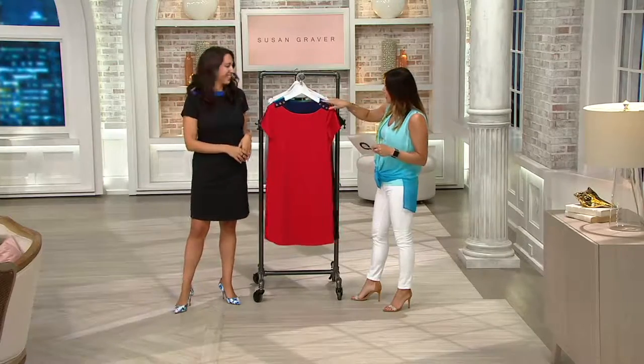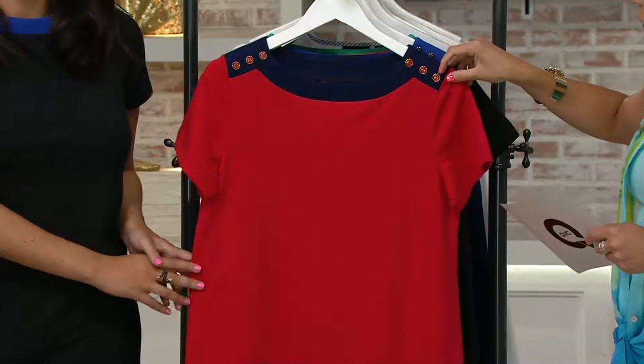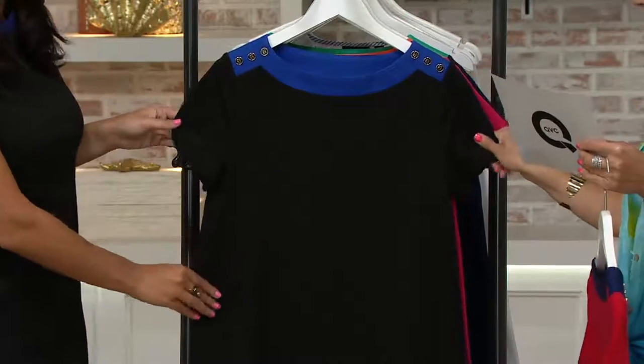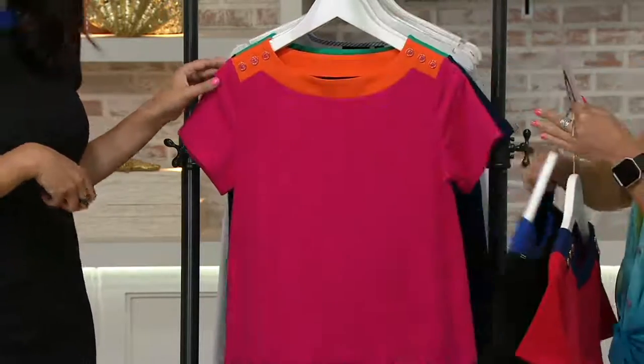This is the red and the navy, and it comes with these great red buttons as well for detail. Adorable. Then we have the black and blue — I love black and blue together — and then with black buttons.